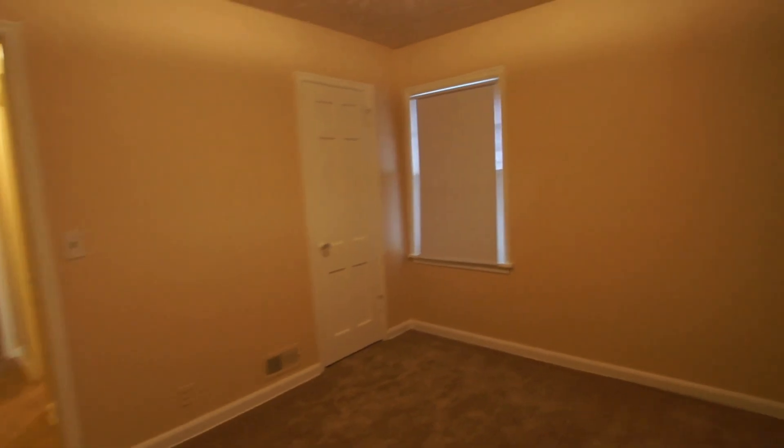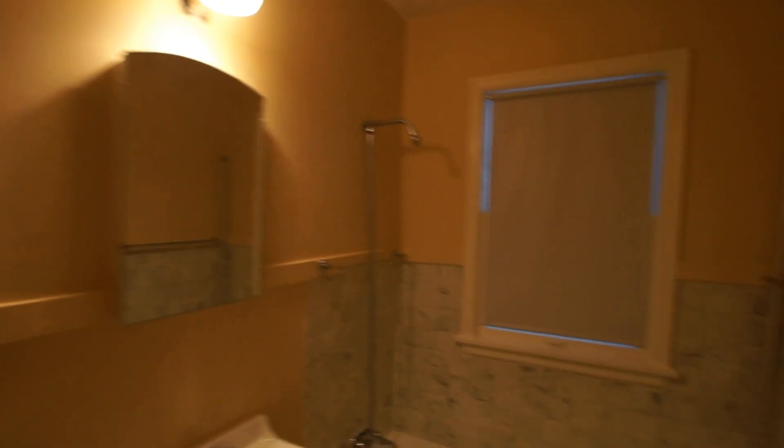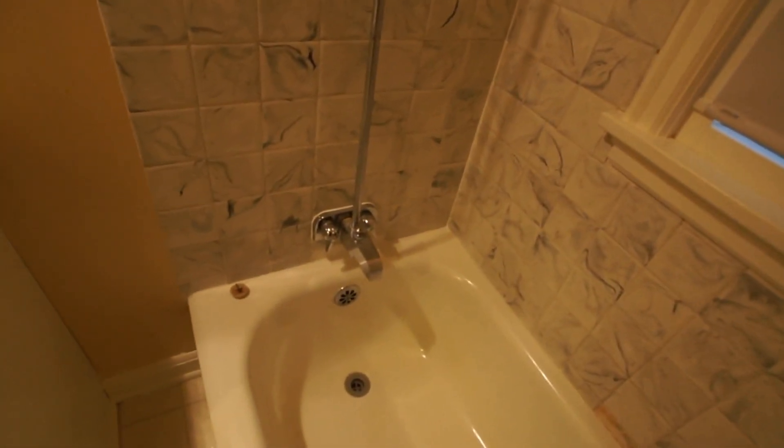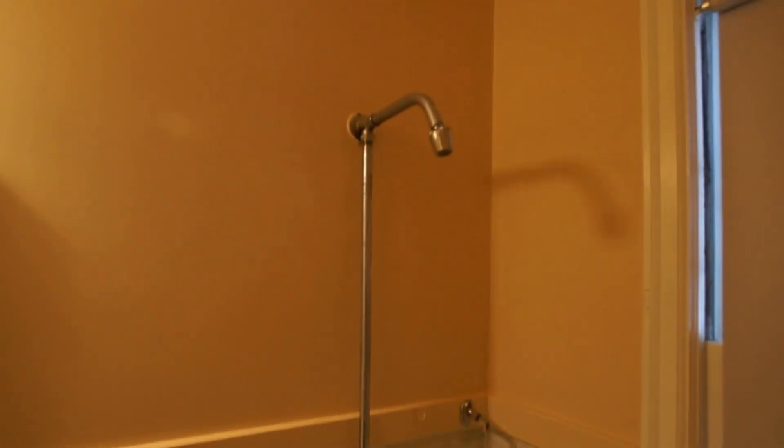Here's bedroom number one. There is newer vinyl on the floor here in the bathroom, a recessed medicine cabinet.